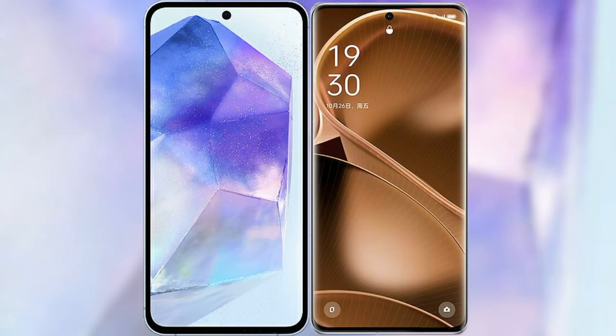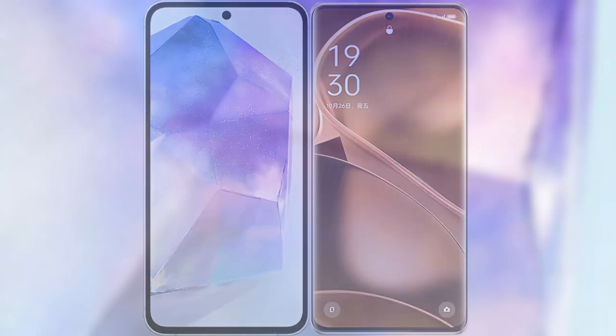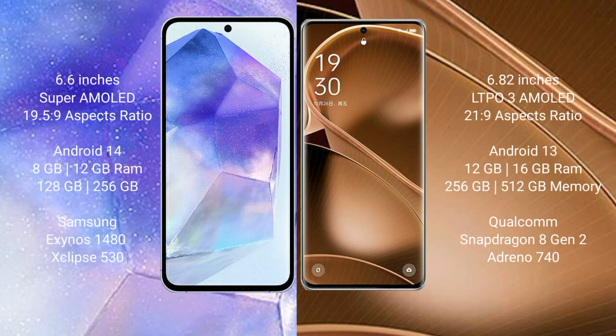Comparing the Samsung Galaxy A55 with the Oppo Find A6 Pro. The Samsung Galaxy A55 comes with a 6.6-inch Super AMOLED display, while the Oppo Find A6 Pro comes with a 6.82-inch LTPO3 AMOLED display.